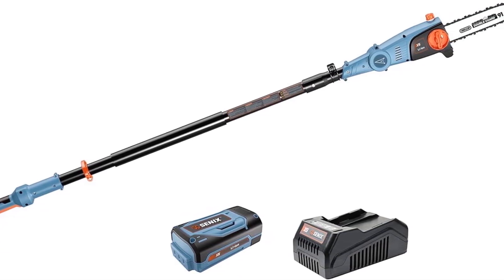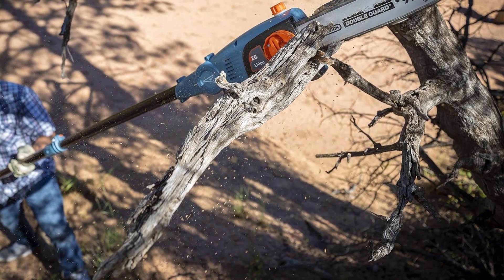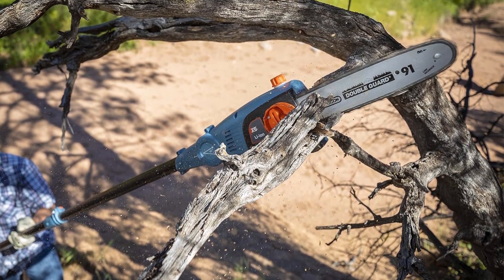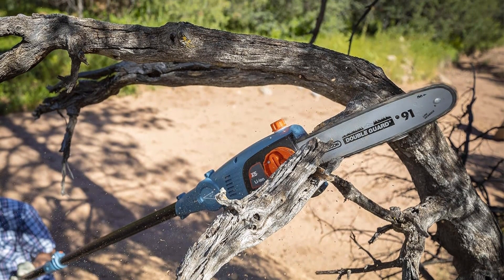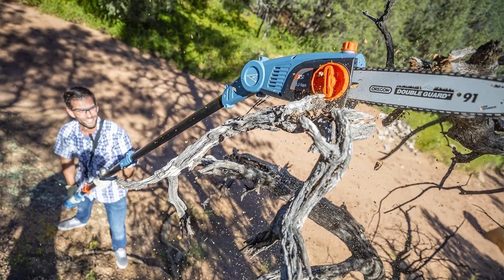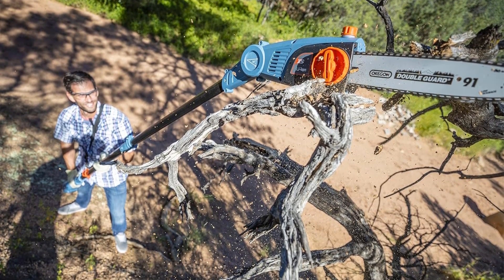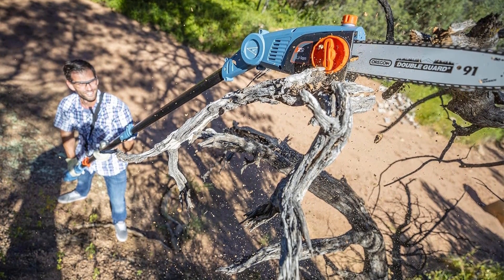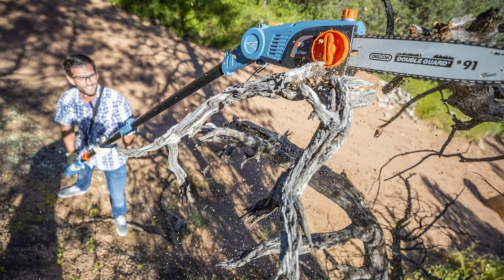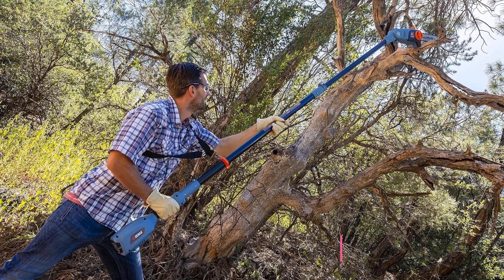The pole saw is equipped with an articulating head, enhancing its flexibility to reach branches at different angles and heights. With this functionality, users can extend the reach of the pole saw up to 14 feet, enabling efficient tree maintenance without the need for ladders or additional equipment. The package includes both the battery and charger, providing users with a complete solution for their cutting needs. This is a budget-friendly choice for individuals looking to maintain their outdoor spaces.